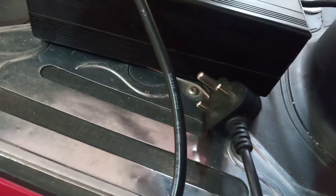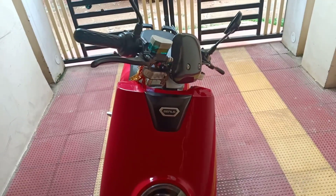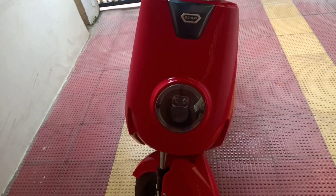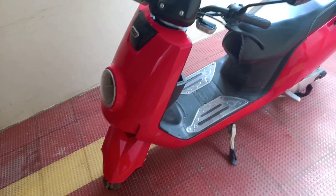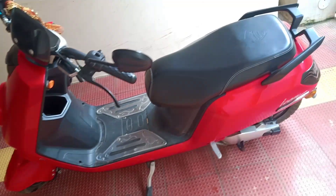It will charge the vehicle fully in 3 to 4 hours. Once the battery is charged fully, we can travel up to 70 km depending on the driving mode. It is consuming only 1 unit of power for a full charge. It is a Benling company vehicle and it costs 65,000. This vehicle comes in 3 colors — red, black, and white.